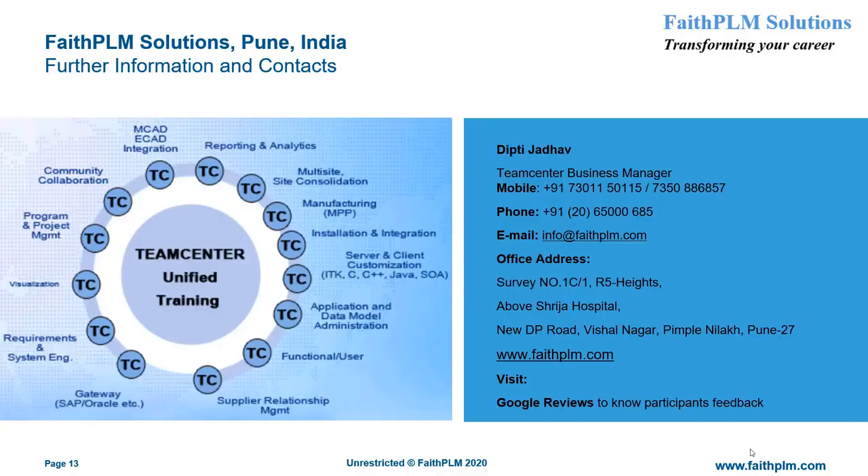For more information and a demo on Teamcenter PLM training, visit our office at the address given here, or call us at the numbers given here. Also log on to our website at www.faithplm.com or mail us at info@faithplm.com. We truly appreciate your time watching this video.